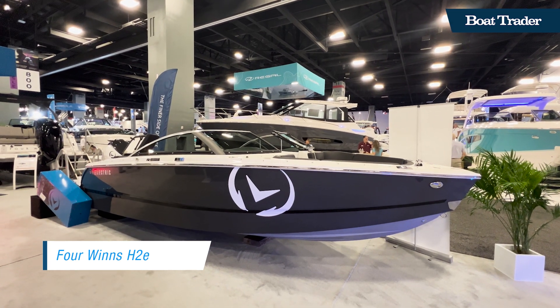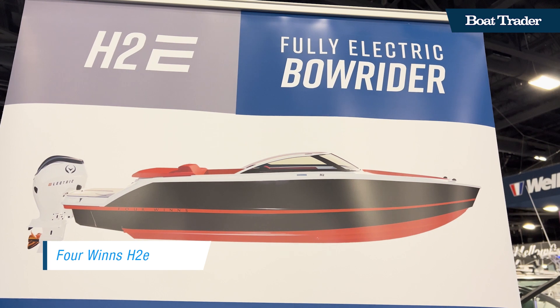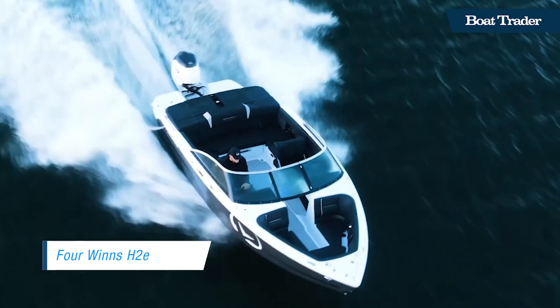Electric boats are gaining in popularity in recent years, and in 2023, Four Winds entered the market with the H2E Runabout Boat.